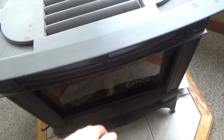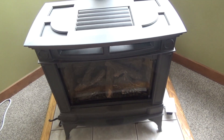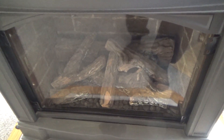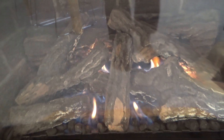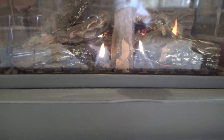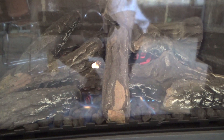Heat comes off the front here. It throws off a decent amount of heat. I'll go ahead and turn this flame on. That's all the way up and that's all the way down — it's a very small flame.